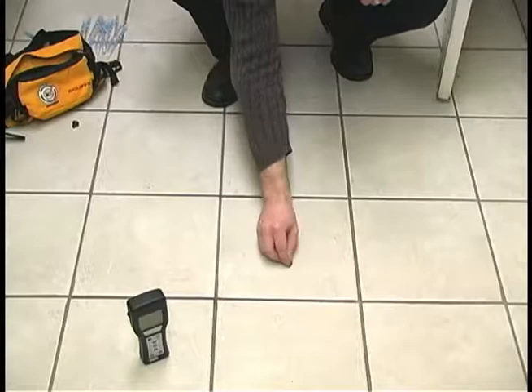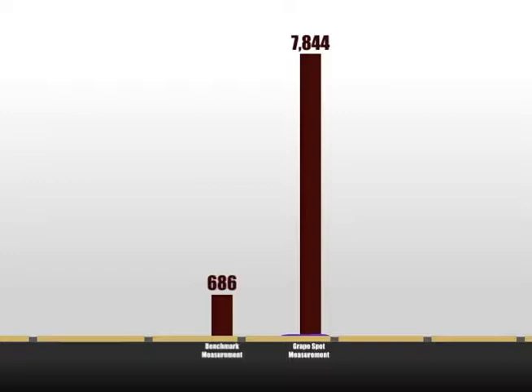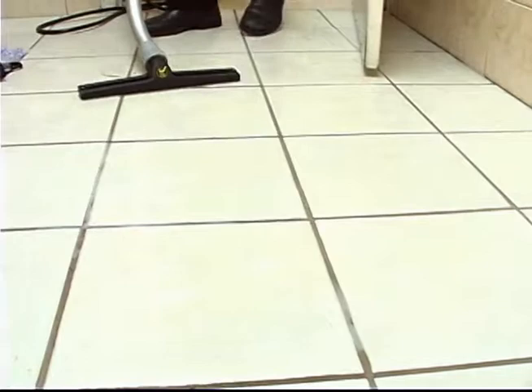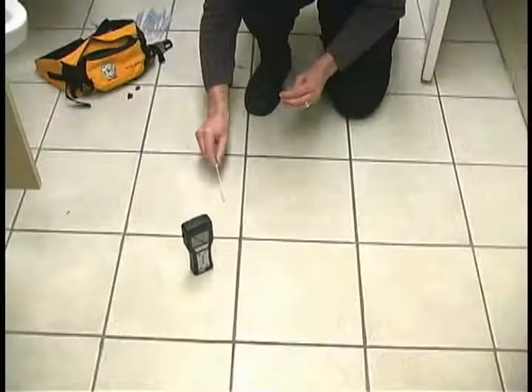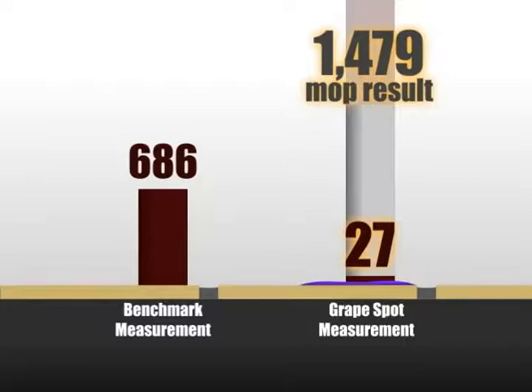Now, let's compare the KyVAC no-touch cleaning system. Again, juice from a fresh grape was spread across the same area of the restroom floor, and another measurement was taken. This time, the reading was 7,844. Next, the same hospital-grade disinfectant was applied to the floor using the KyVAC's chemical injection system. The surface was then vacuumed with its built-in wet vacuum system. Immediately after cleaning, the ATP level dropped from 7,844 to 27. Another measurement was taken at the spot where the microfiber mop had increased the ATP reading to 686. This time, the ATP level fell from 686 to 20, indicating a lack of cross-contamination.